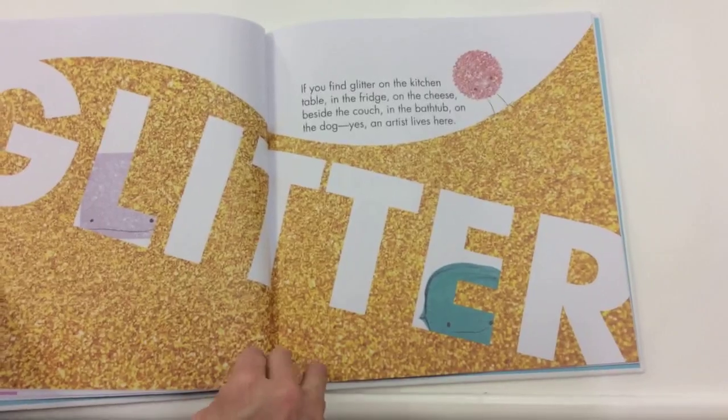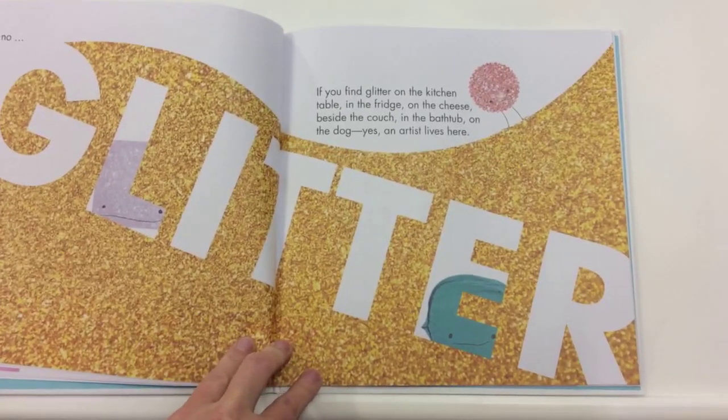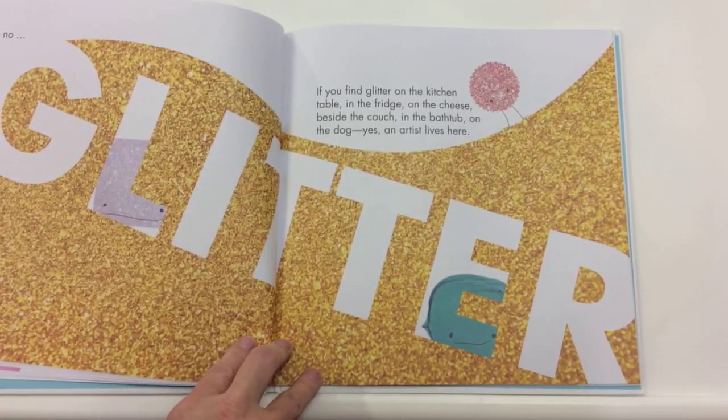Glitter. If you find glitter on the kitchen table, in the fridge, on the cheese, beside the couch, in the bathtub, on the dog — yes, an artist lives here.